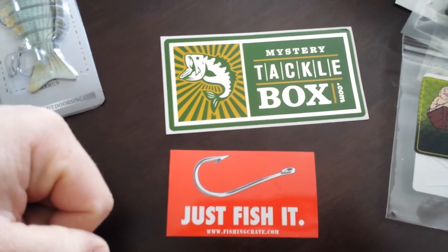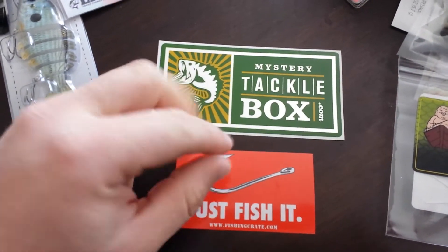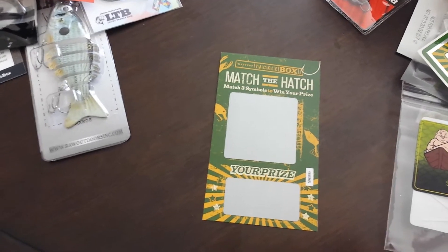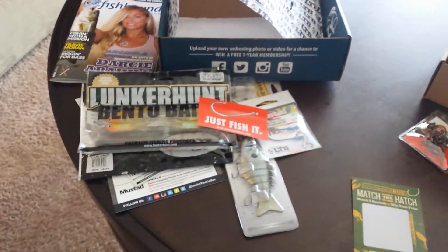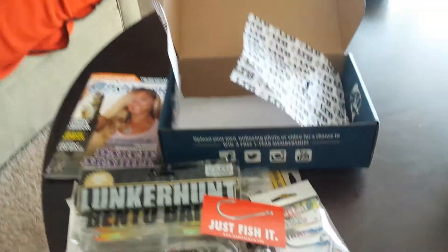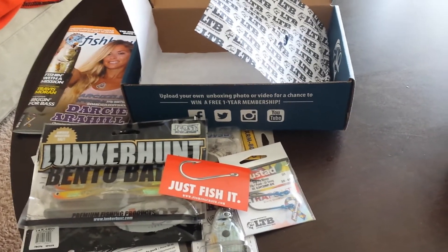Stickers: Lucky Tackle Box put in the FishingCrate.com sticker. Mystery Tackle Box has theirs — really wanted one of the LTB stickers, but I'm sure I'll get one eventually if I continue with that box. The only other thing left in the comparison is the Match the Hatch game. If I win, maybe that could sway my vote — you never know. But honestly, right now I have to say it's a dead heat. I can't say I've chosen one box over the other. I might have to go another month to give it a shot. I will post which one I'm going with — I have a funny feeling it's this box you're looking at here. Thanks for tuning in, leave your comments below. Have a great day, bye-bye.